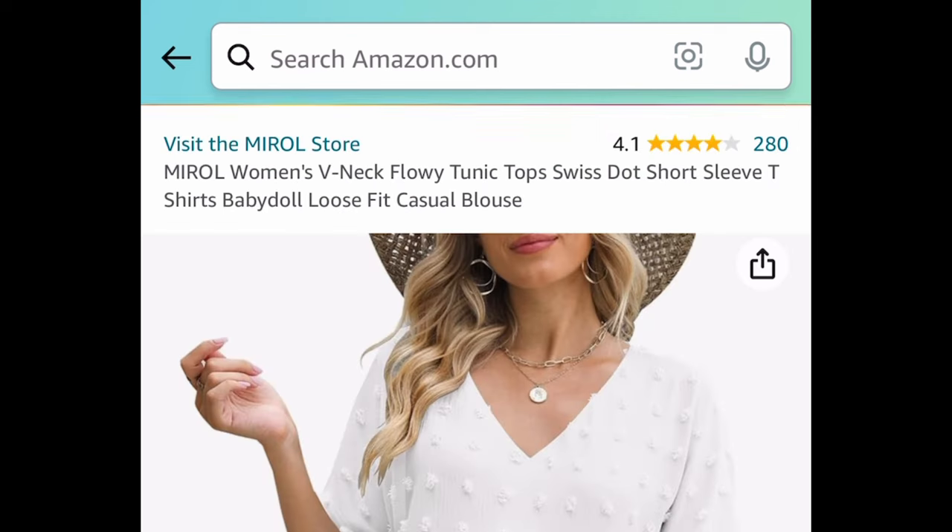Revlon Ultra HD Snap nail polish in 'Blue My Mind' — this one is currently price dropped down to $2.29.